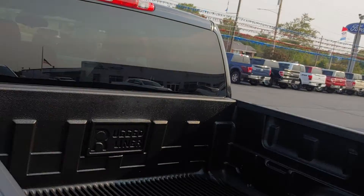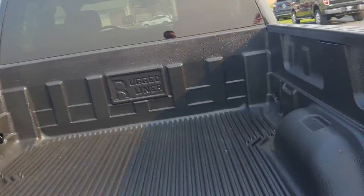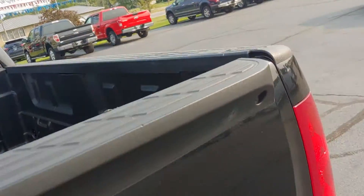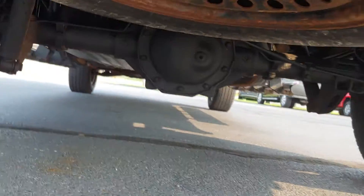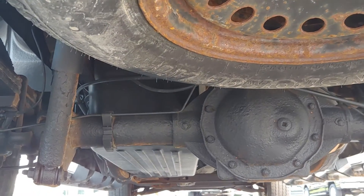Tires. Nice bed liner. Get you a view from the back side here. So it looks pretty good.